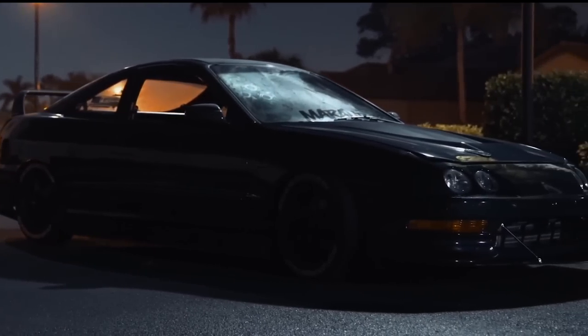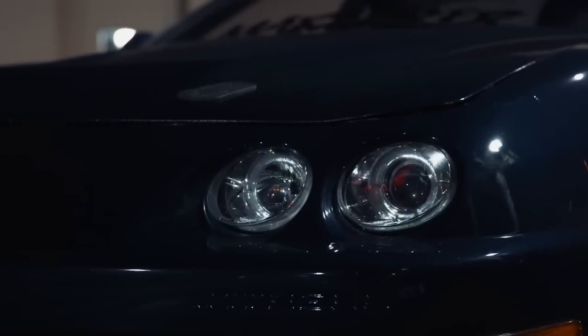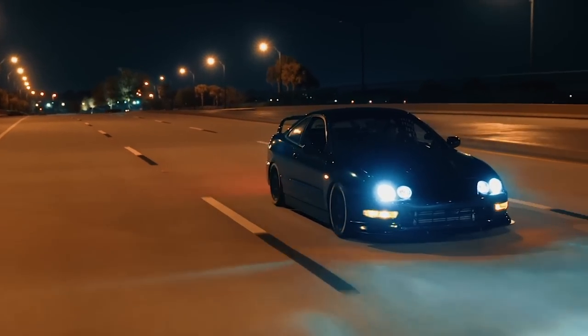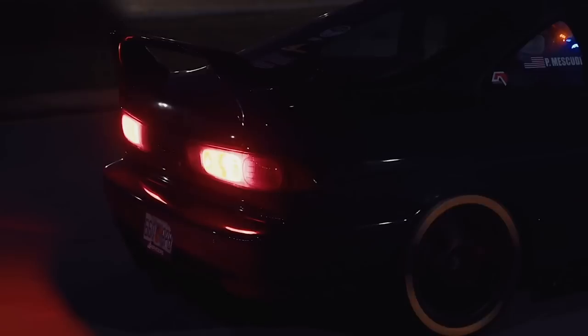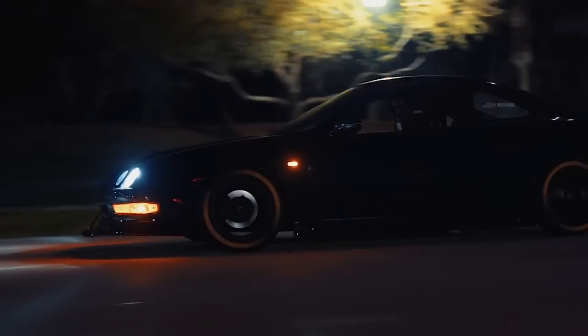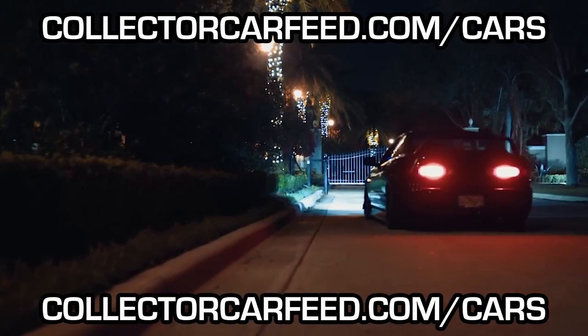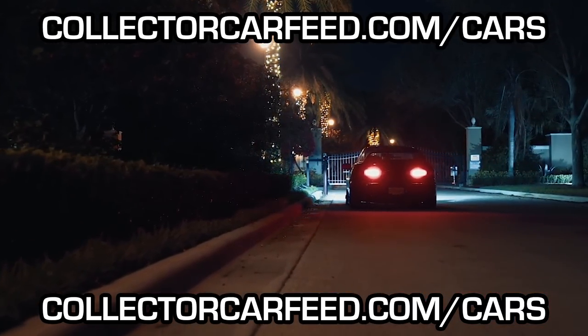Welcome back to Collector Car Feed. Today we're looking at the former lightweight stolen car champion of North America — the third-gen Acura Integra. The Honda community has not been kind to these over the years, but maybe we can find a good one, and you can too, at collectorcafeed.com with our Facebook Marketplace search tool, which we use to find all of today's listings.